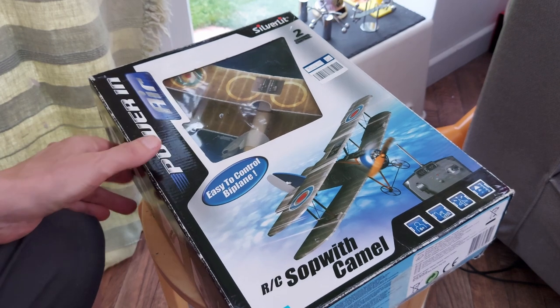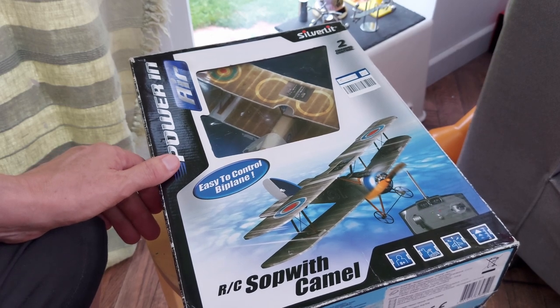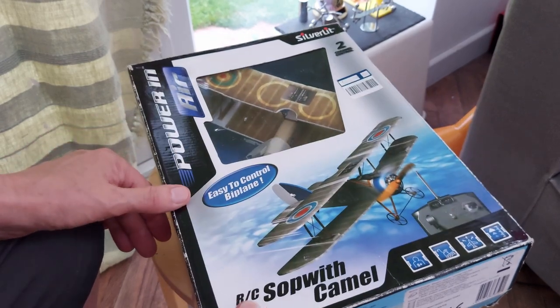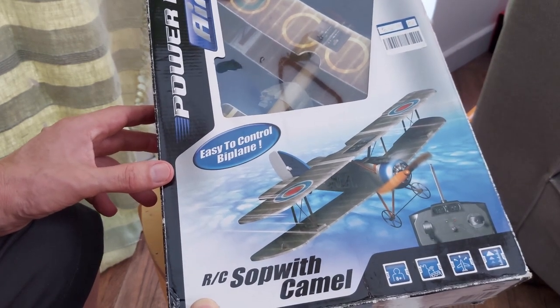Hi guys, another little gem out of my stock — Silverlit radio control sock with camel.